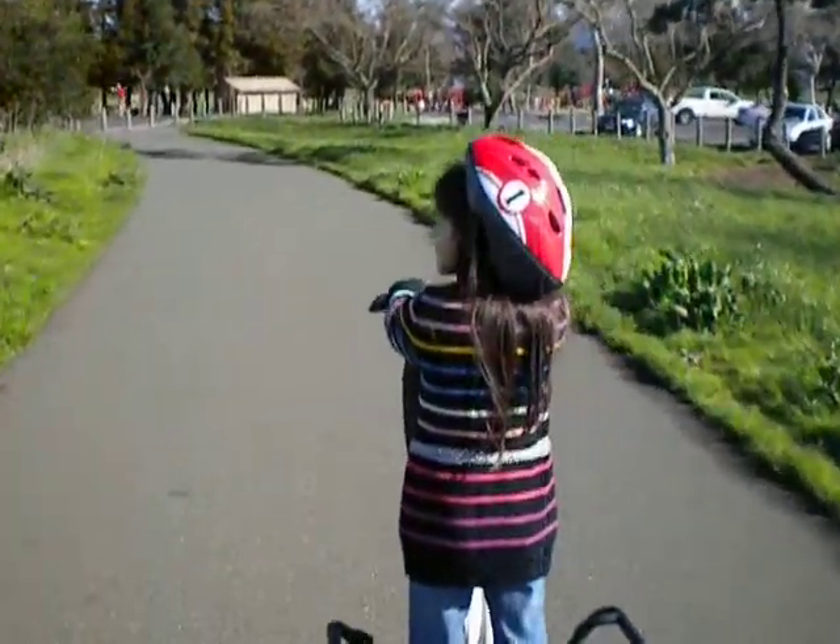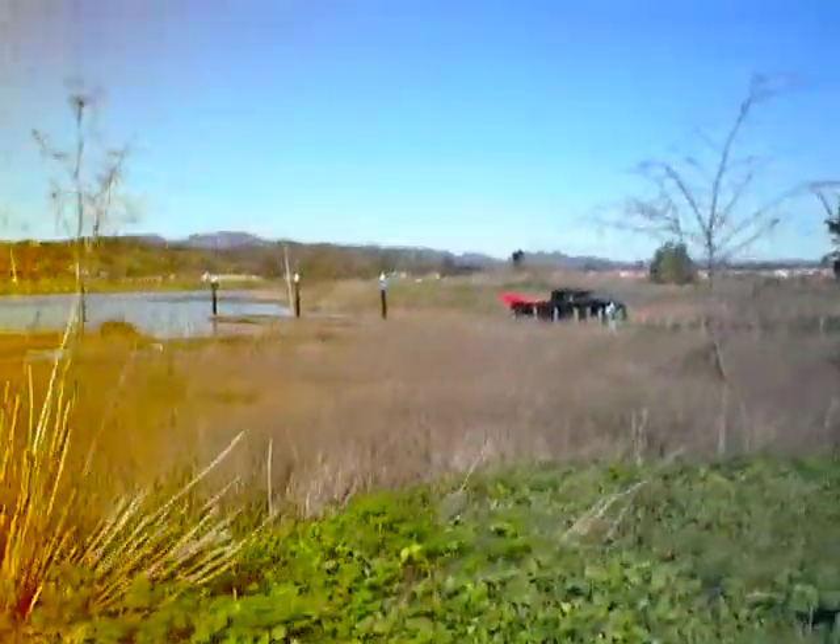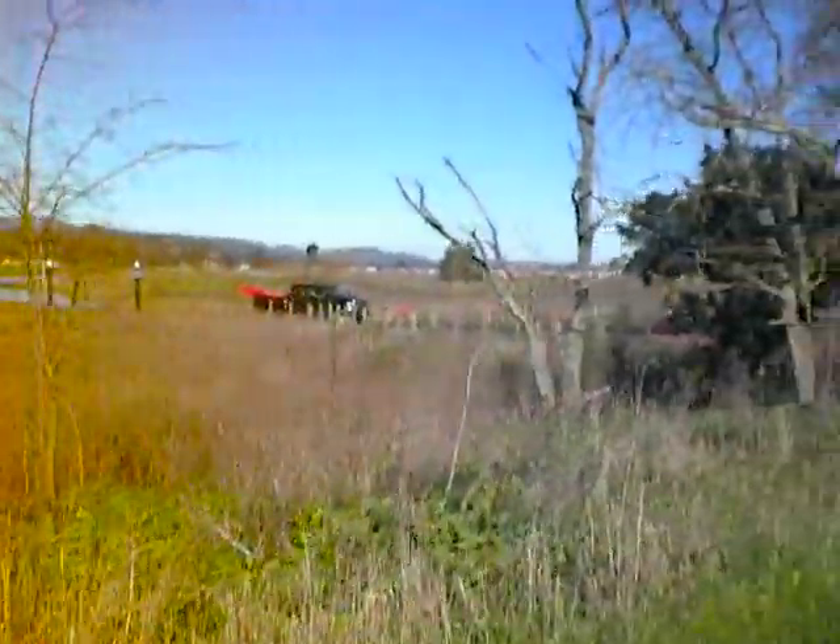We've got a sunken ship in the river over here. We're going to go take a look at it, right over there. You look over here — I don't know if you can see that. The mast is hanging up over the water.